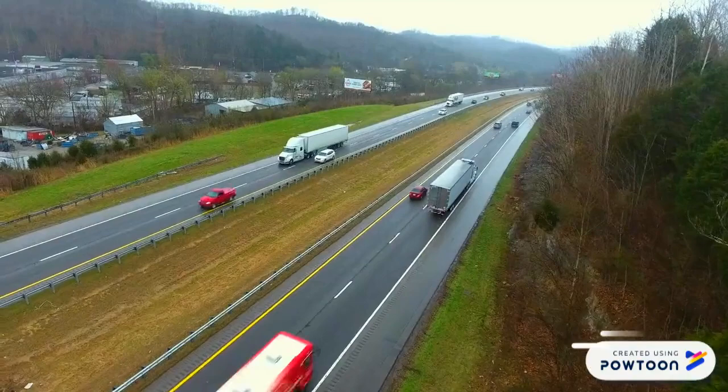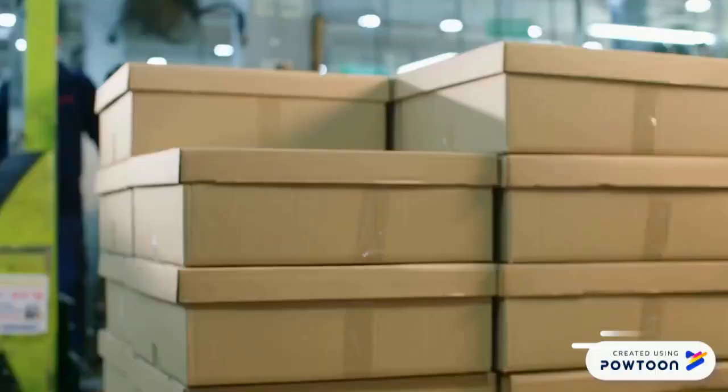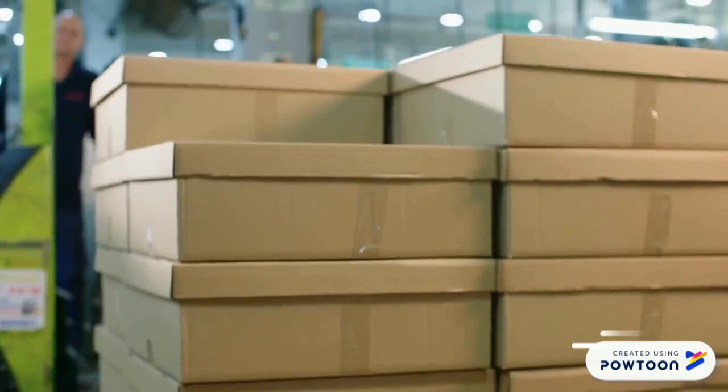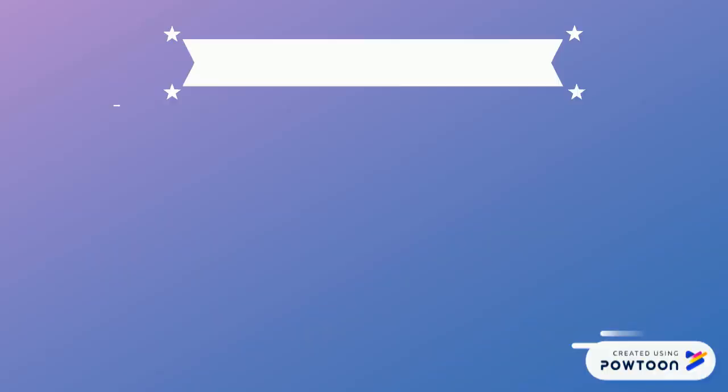The neurotransmitters are the trucks that drive the package from the shipping source to the processing centers and to its final destination. Depending on how far the package or message has to go and what the message entails, there can be multiple trucks or neurotransmitters and processing centers or neurons on its journey.